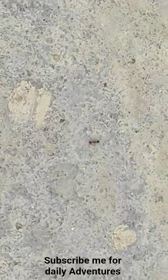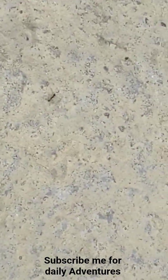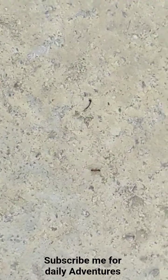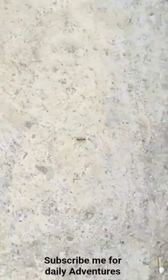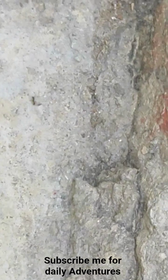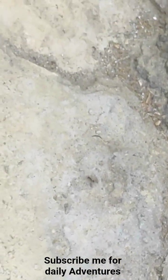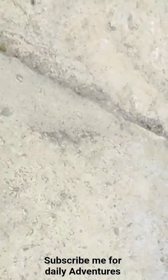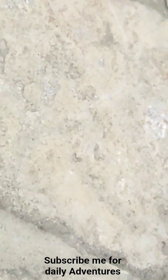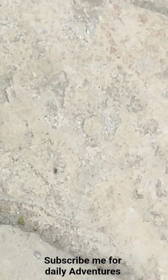These ants keep building and generating their nests. Their basic goal is to build their nests, get into their homes with food, gather food in their nests, and keep working hard.